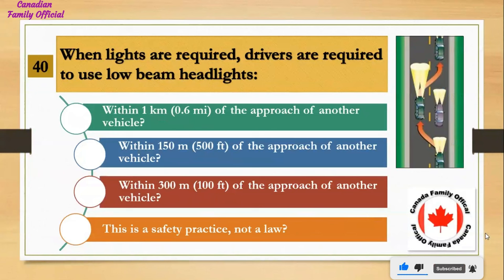When lights are required, drivers are required to use low beam headlights: Number 1, within 1 kilometer (0.6 miles) of the approach of another vehicle; Number 2, within 150 meters (500 feet) of the approach of another vehicle; Number 3, within 300 meters (1000 feet) of the approach of another vehicle; Number 4, this is a safety practice, not a law. And the answer is within 150 meters (500 feet) of the approach of another vehicle.